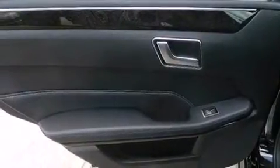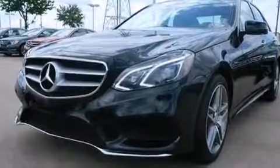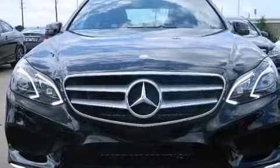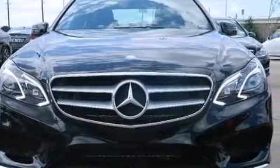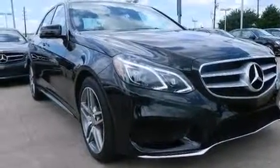The following features are also included: memory settings for the seat positions so you can recall your favorite alignments with the push of one button, air conditioning, cruise control, a leather wrapped steering wheel, an illuminated driver's side vanity mirror, and front and rear floor mats.